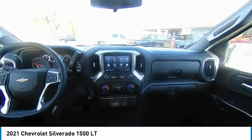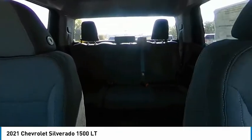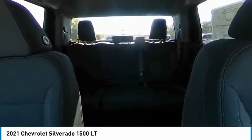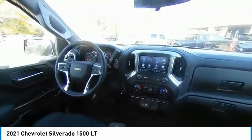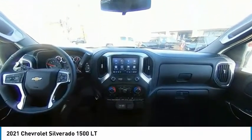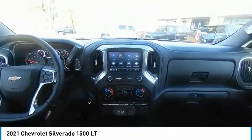Is love at first sight really possible? Let us know when you stop in. The Silverado 1500.